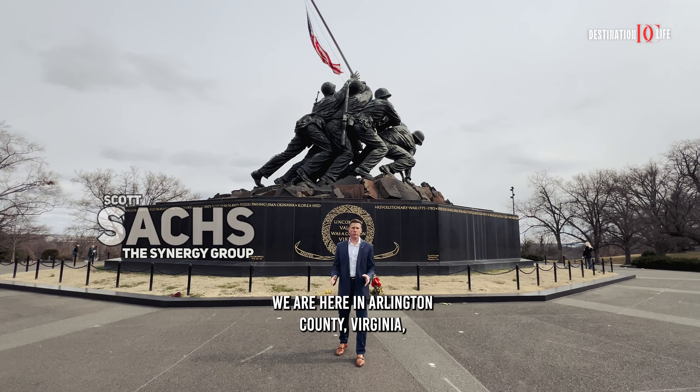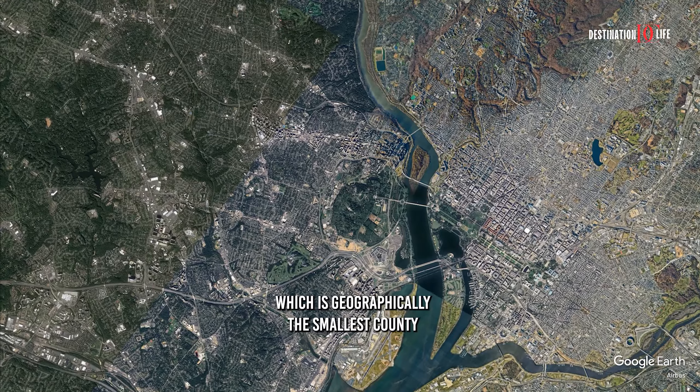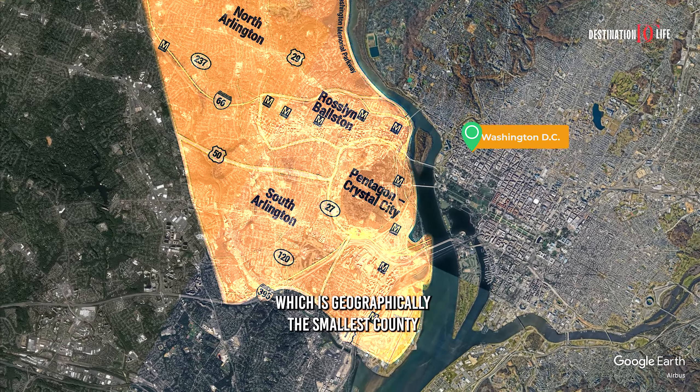Hey everybody, Scott Sachs with the Synergy Group. We are here in Arlington County, Virginia, which is geographically the smallest county in the country.